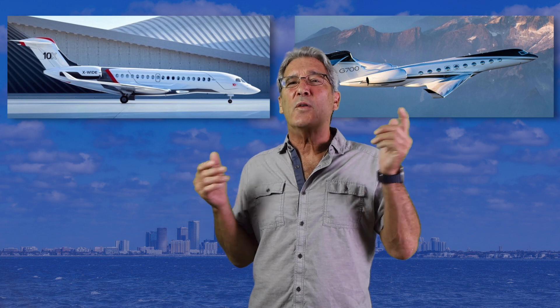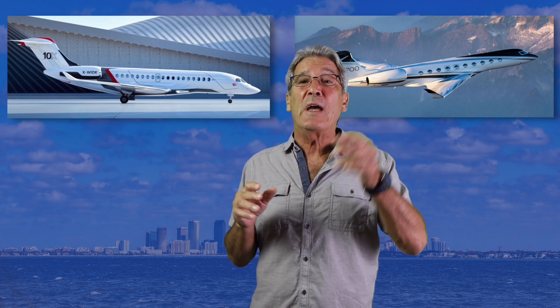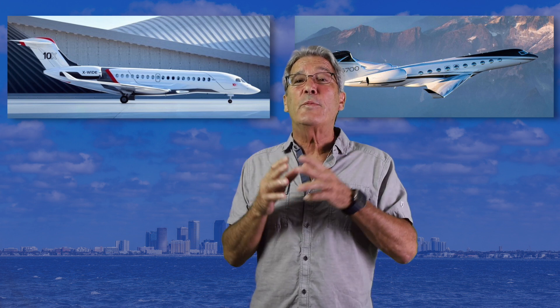So now, after spending millions of dollars, we have costs of ownership. Fixed costs encompass hangar, crew salaries and training, insurance, scheduled maintenance, and navigation software. Then we have direct or variable costs incurred when we fly the aircraft: fuel, landing and parking fees, engine, APU, and avionics programs. For long-range business jets, you'll easily exceed $2 million a year, and that excludes depreciation.